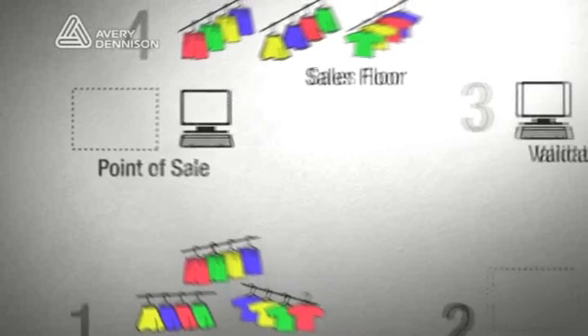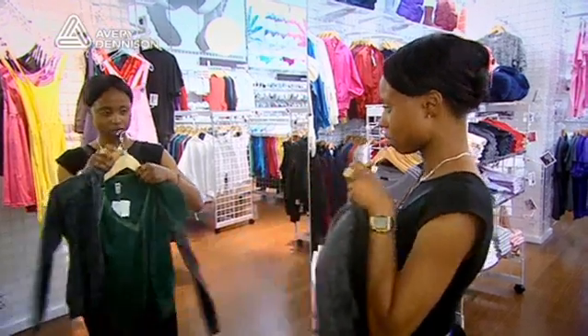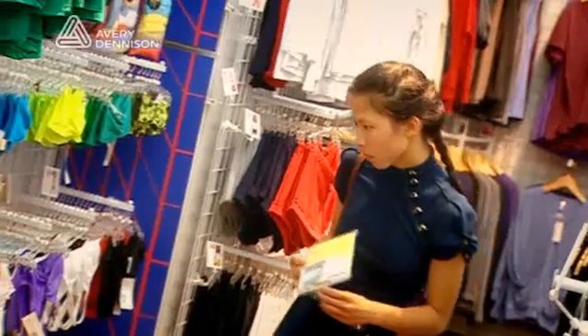The sales floor inventory and the stockroom inventory are separate, accurate, and instantly updated at the item level. This ensures that 100% of the items in the store are available on the sales floor, giving the customer the best choice and maximizing sales.